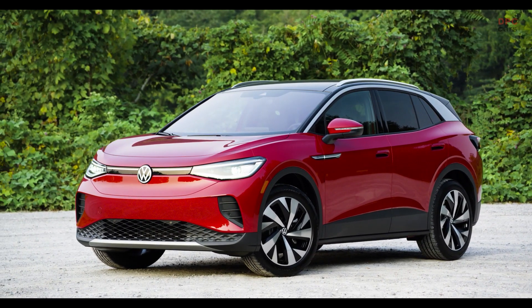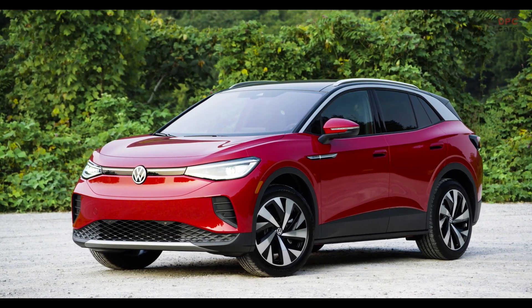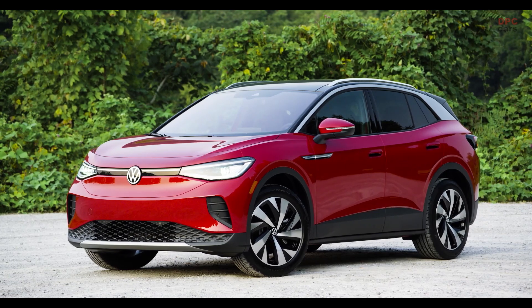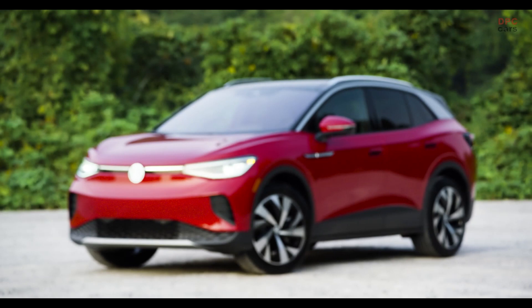It's important to know with the ID.4 that there will be two different batteries available: a 52 kilowatt hour battery and a 77 kilowatt hour battery. The bigger one delivers the car a maximum range of 520 kilometers fully loaded.